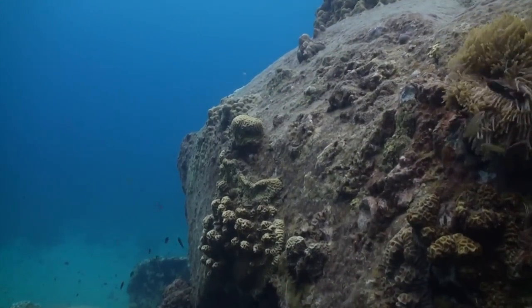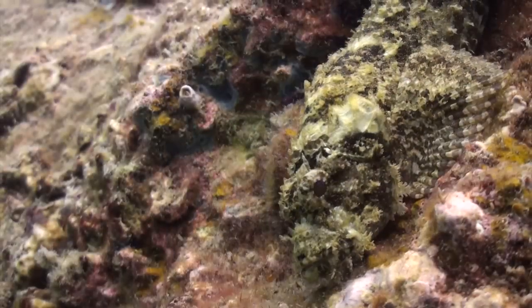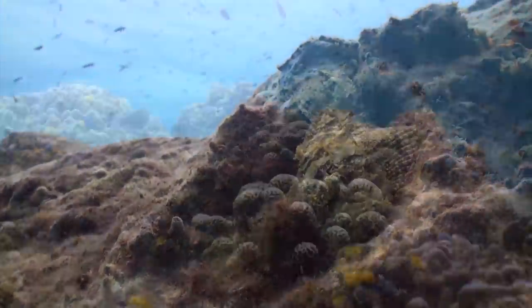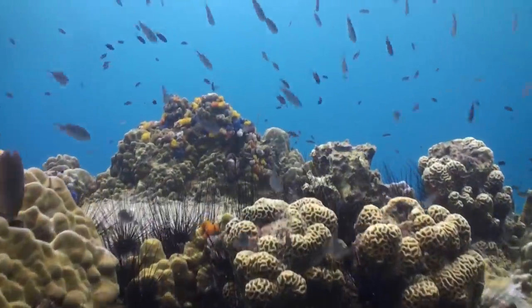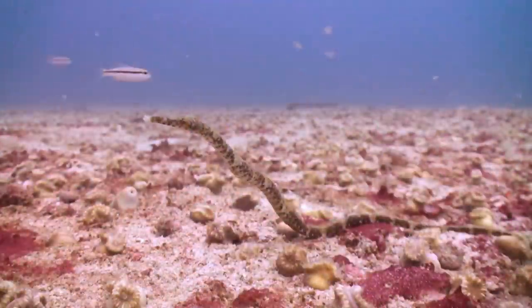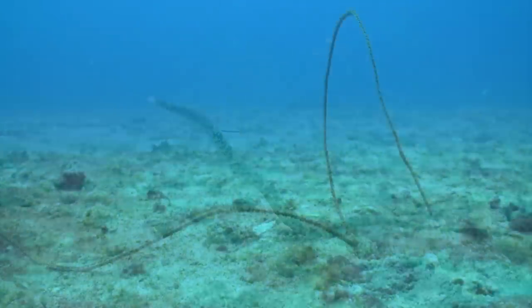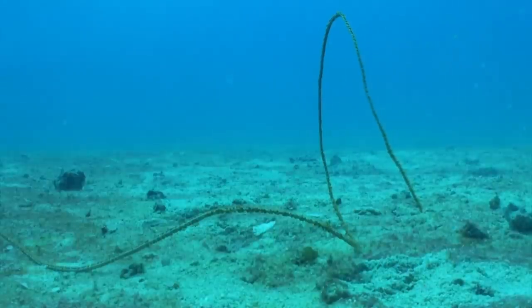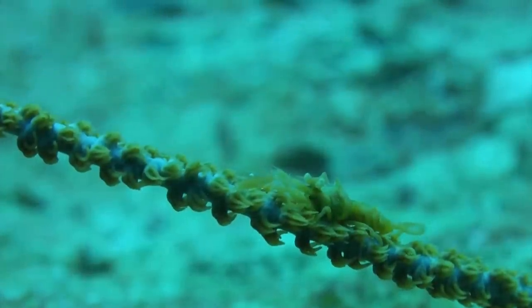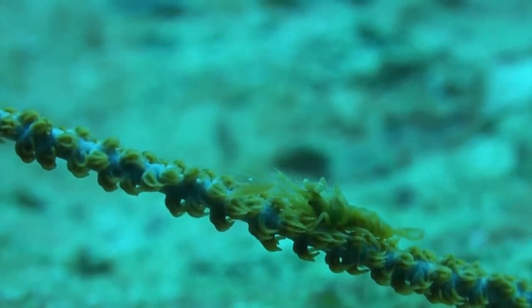Mimicry is a very effective way of camouflage. Fish, such as scorpionfish, not only change colour but they also change pattern in order to mimic their background perfectly. Certain pipefish and shrimps use their shape and colour to mimic the coral or algae they hide in, or on, making themselves almost invisible until you take a closer look.